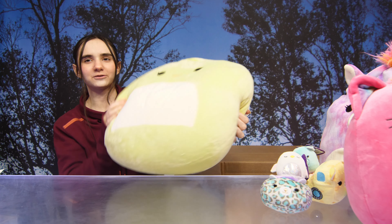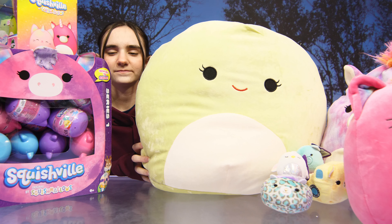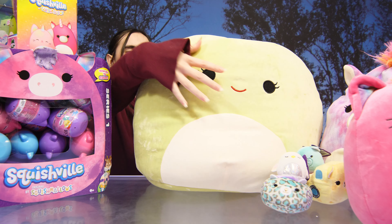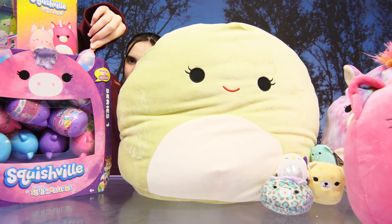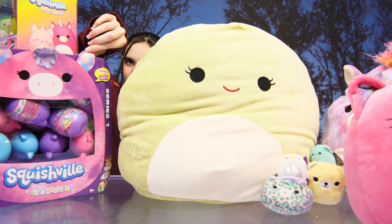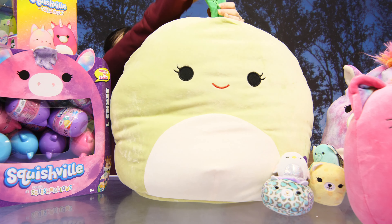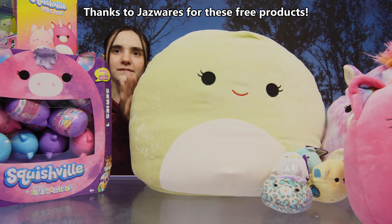We are in Squishmallow heaven right now — look at this, how cool! Linds, do you have a favorite? This one, of course! So many cool Squishmallow products. Stay tuned, guys — we'll be opening the surprise toys on our YouTube channel as well as our TikTok. Thanks again to Jazwares for sending us these free products. Bye!